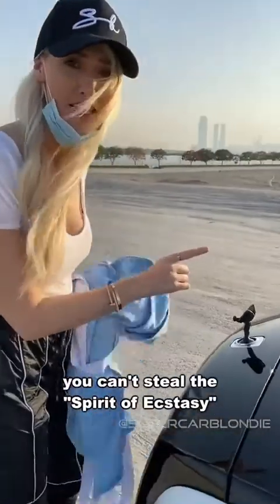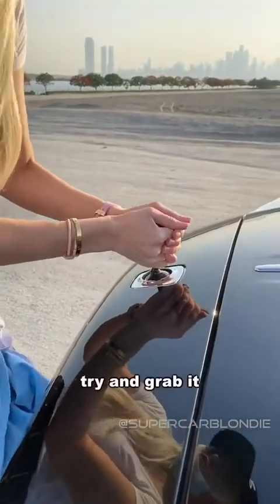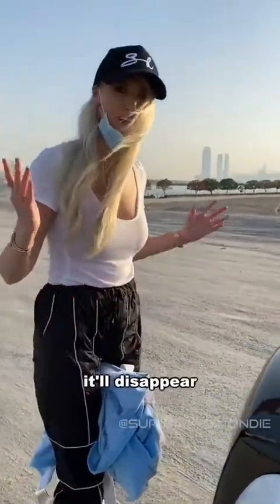You can't steal the Spirit of Ecstasy. Watch this — try and grab it. It'll disappear.